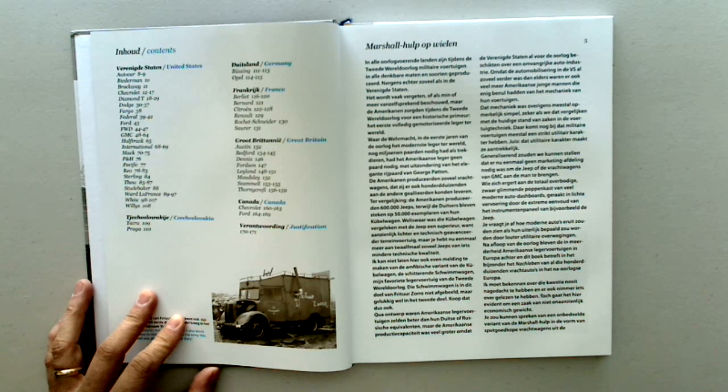Tatra, Praga, Busing, Opal — these are going through different manufacturers, obviously, or countries of origin.